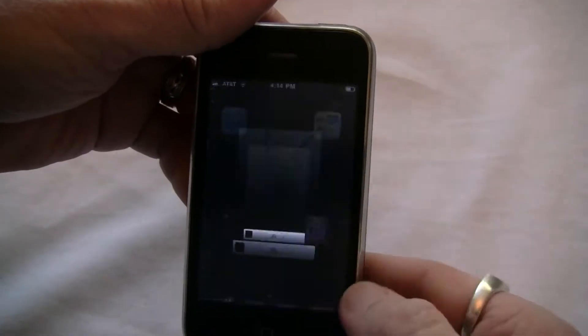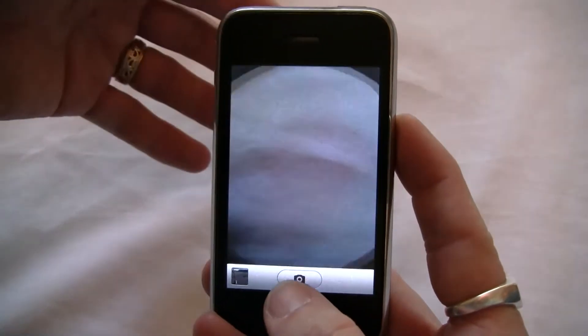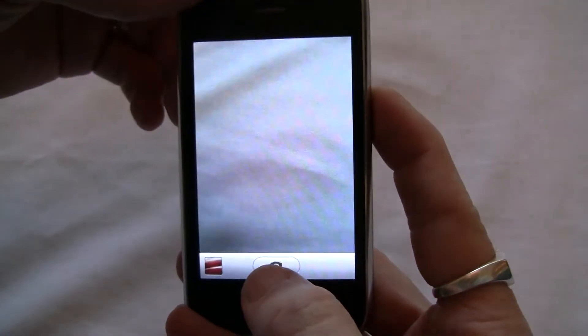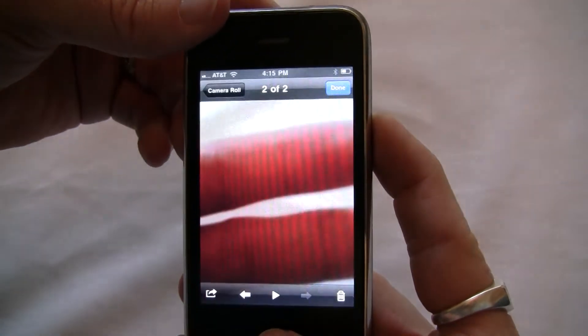If we go over here to the camera application, you'll see that the camera is also working fine. Take a picture of my hand there. Go over and show you that there's my hand.